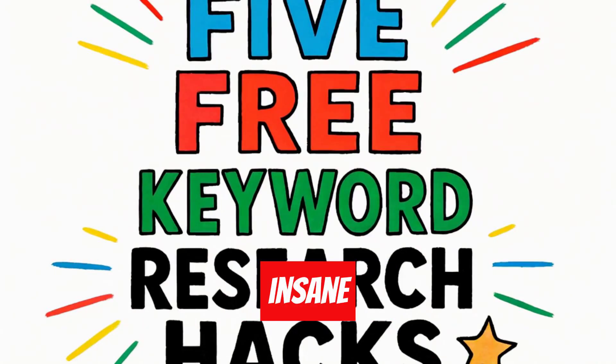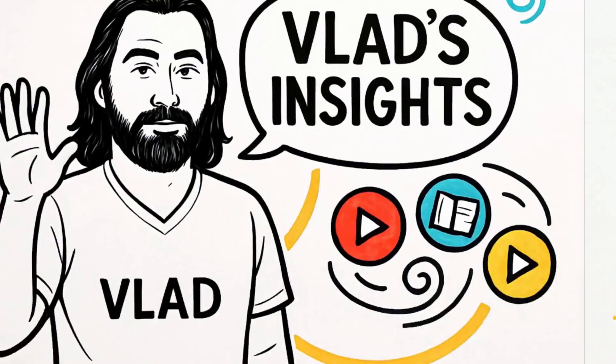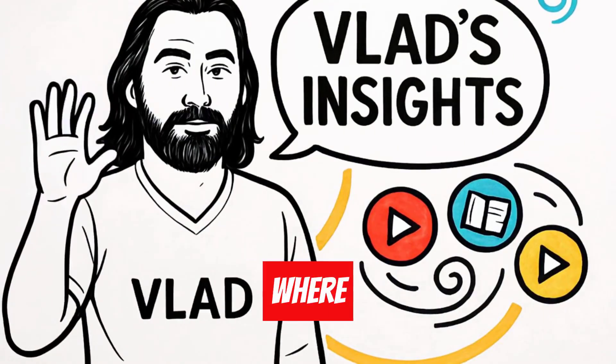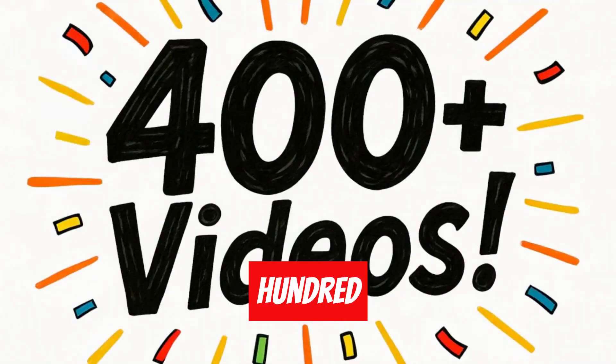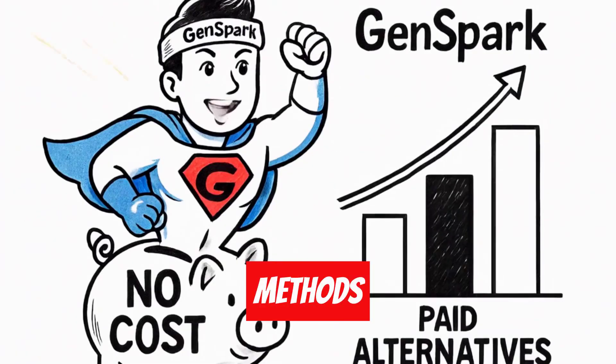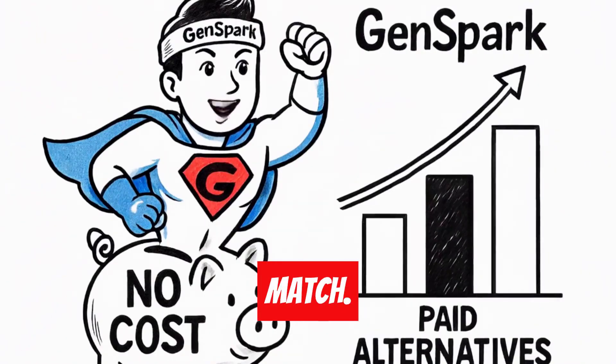I discovered five insane keyword research methods using GenSpark that work better than expensive tools like Ahrefs. Hey guys, welcome to Vlad's Insights, where each day I share one valuable insight from my vast collection of 400 plus videos. These five methods use GenSpark's super agent and cost nothing while delivering results that paid tools can't match.